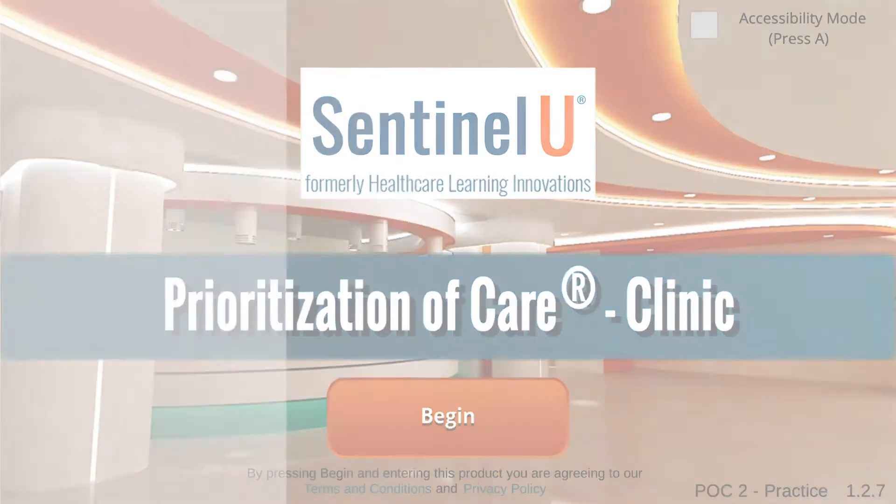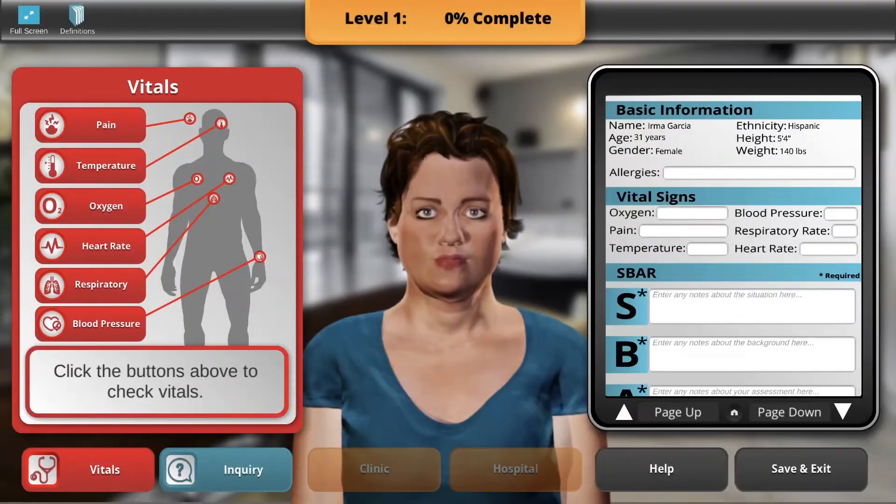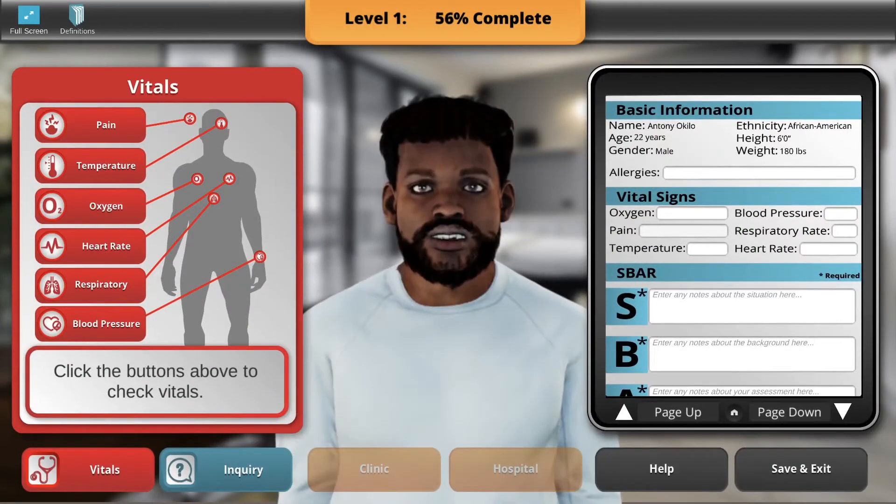Prioritization of Care Clinic immerses nursing students and practicing nurses into dynamic environments where they gain critical thinking and prioritization skills at their own pace. Learners assess 10 patients in each clinical setting that nursing faculty have asked for.